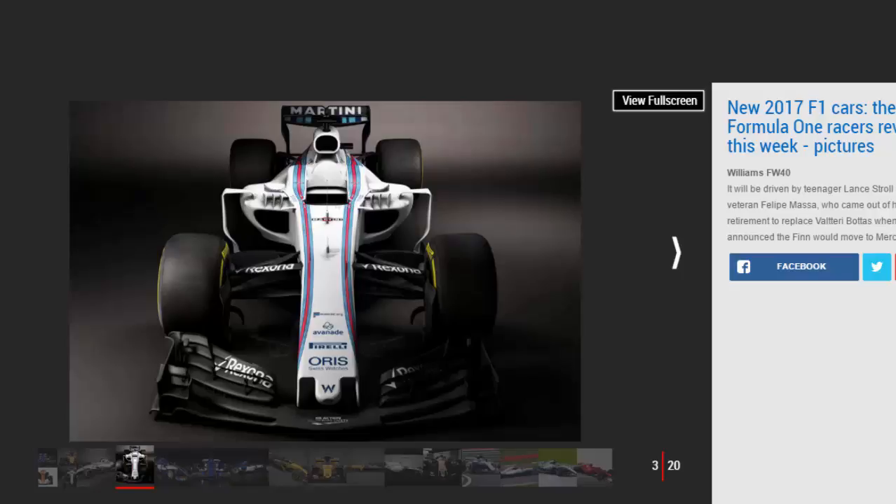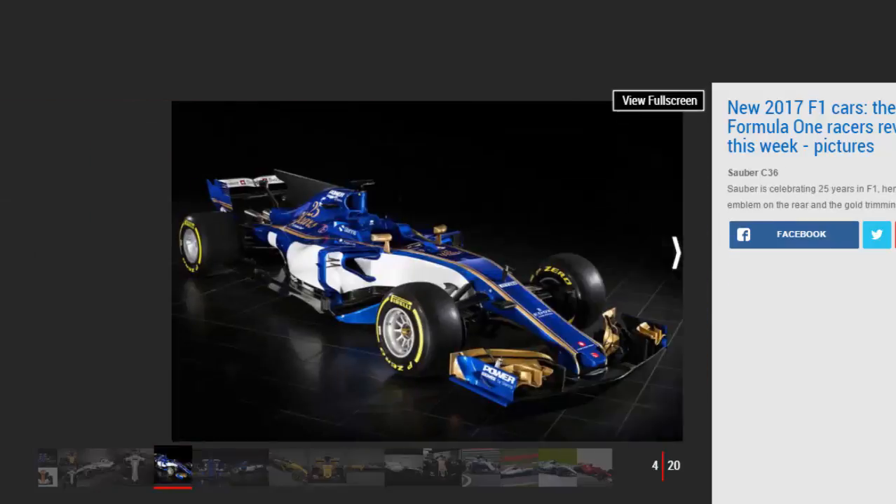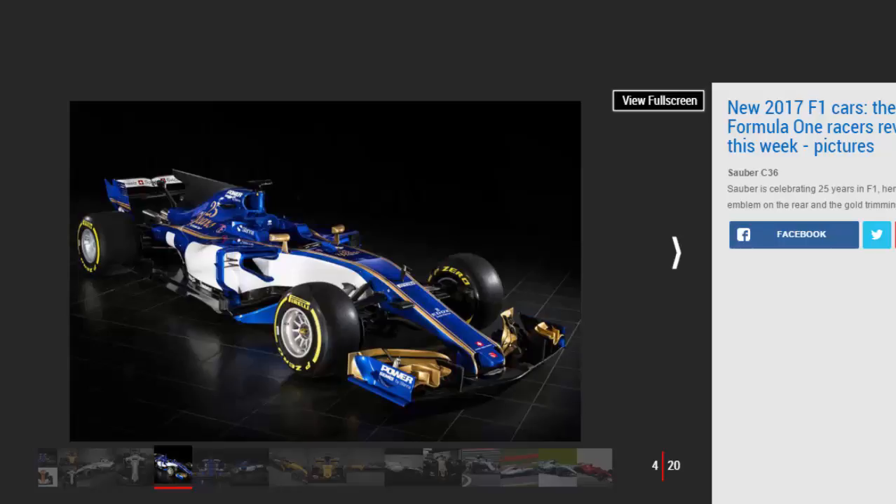Williams are the only other team to have given a glimpse of their 2017 offering, having shared images of their chassis last week. That leaves Red Bull, Toro Rosso, and Haas F1 to join the rest of the grid, with launches planned on Sunday — the eve of the first test session in Catalonia. Interest in this year's launches has been intensified by the introduction of new regulations for 2017, which have been designed to make cars more attractive.